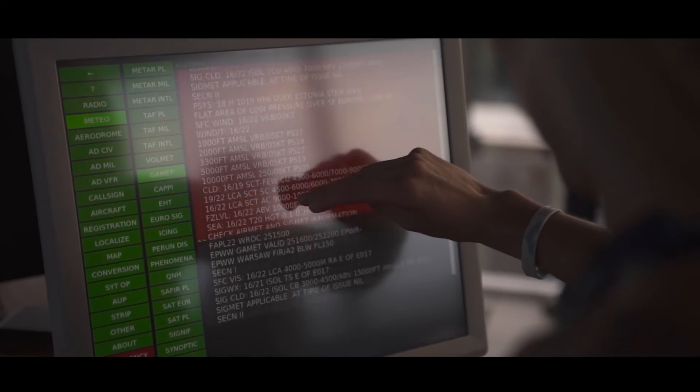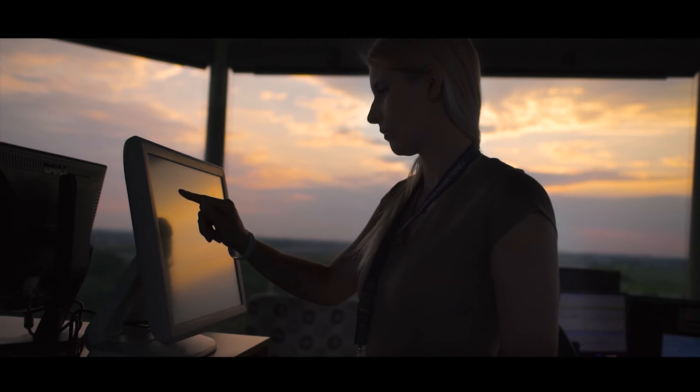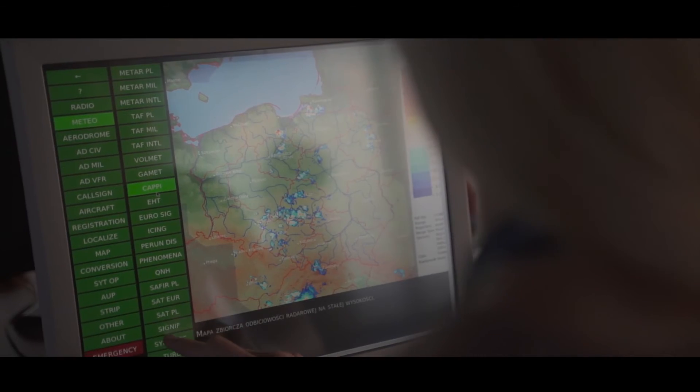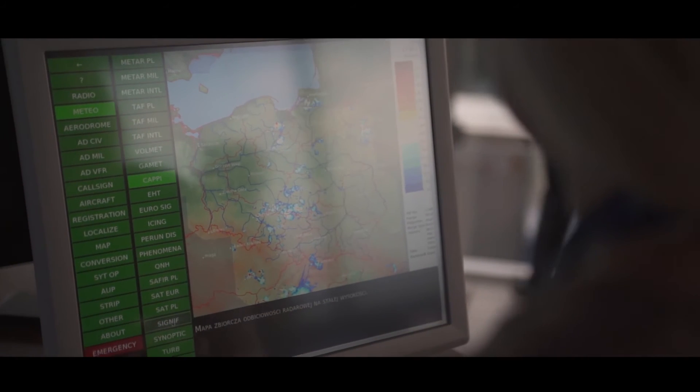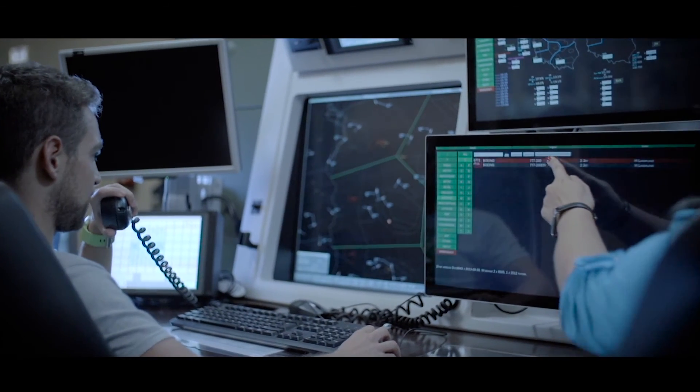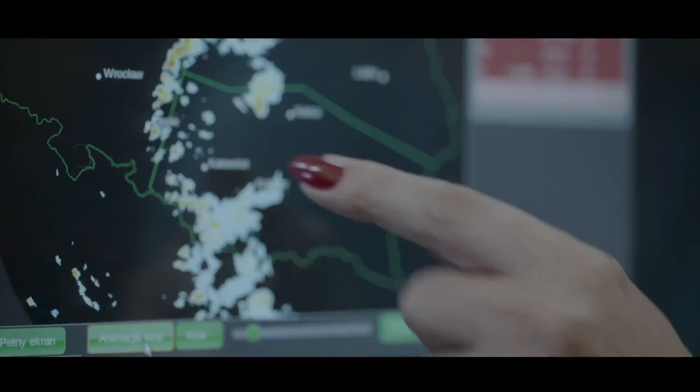Soon, Pandora will become a part of future air traffic management by supporting Single European Sky ATM Research functionalities, such as airport collaborative decision-making and system-wide information management. It will also provide significant information about unmanned aerial vehicles.